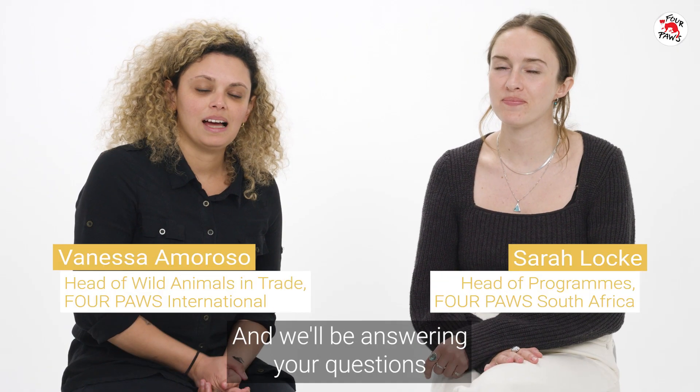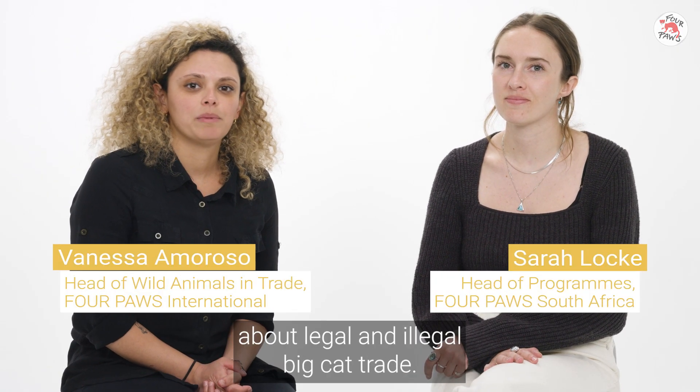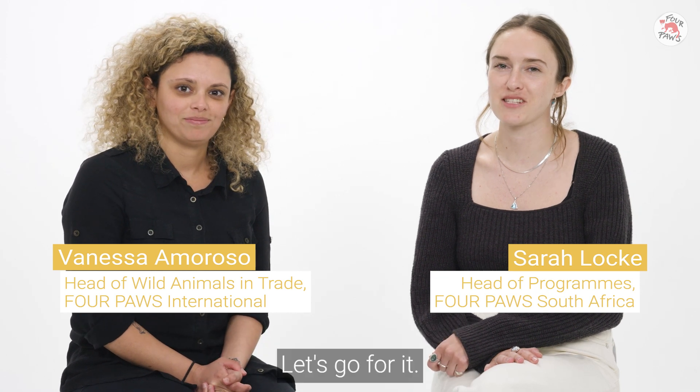Hi, I'm Vanessa and I'm Sarah and we'll be answering your questions about legal and illegal big cat trade. Let's go for it.